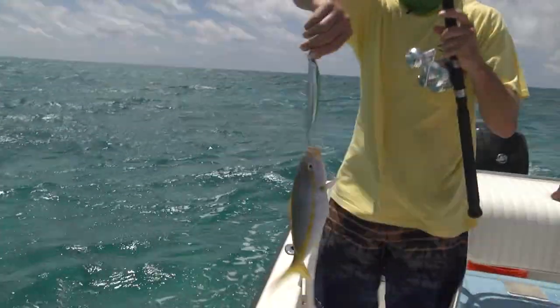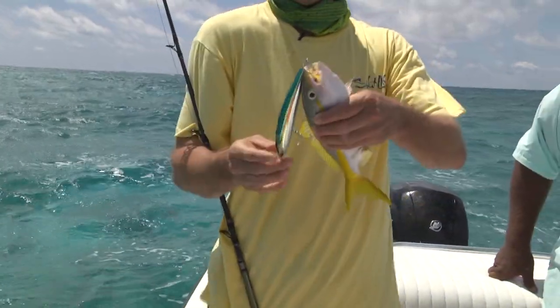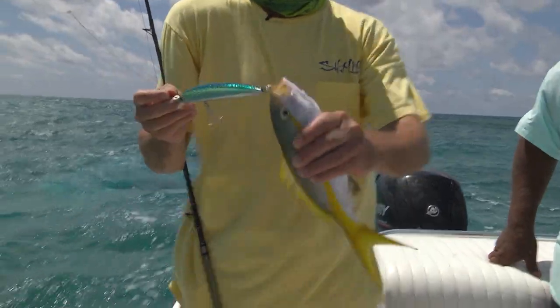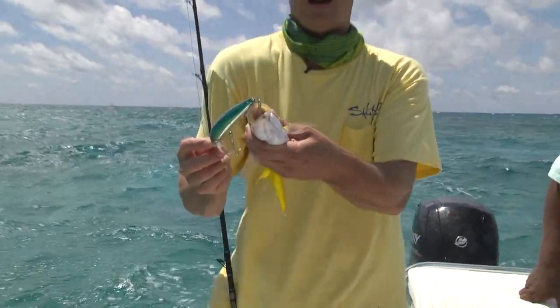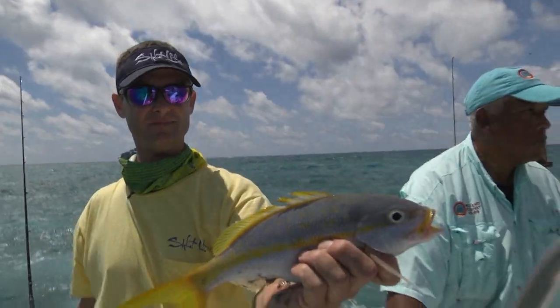A yellowtail on a Yozuri — that's the hydro minnow. We were just going to see if we could catch a mutton snapper trolling, and a yellowtail buried that thing in his mouth. It was a big surprise — I don't know if I've ever caught a yellowtail snapper trolling before. First time I've caught a yellowtail trolling. Right after that yellowtail, Louisa ended up hooking up.